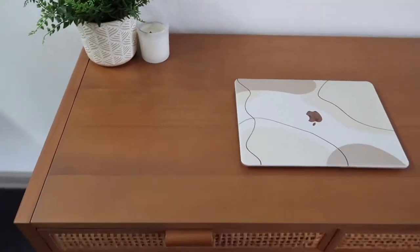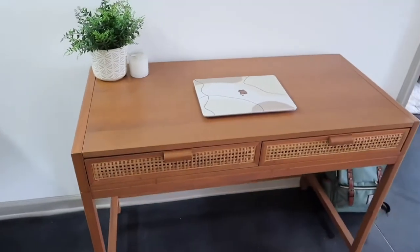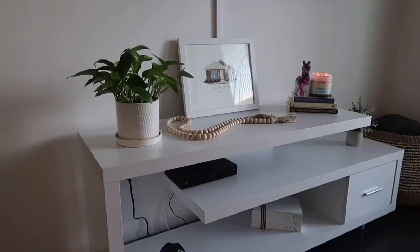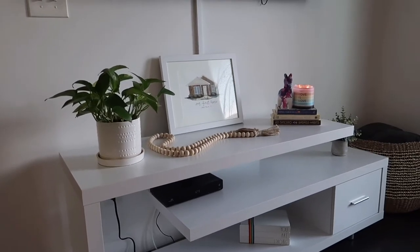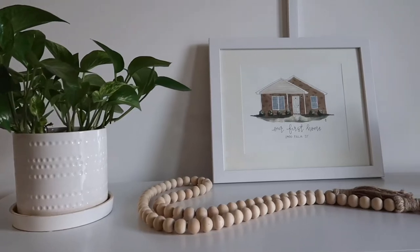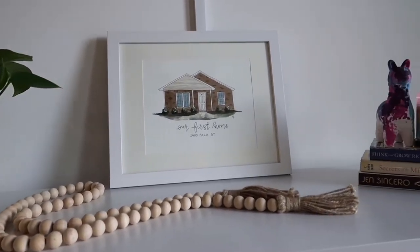Here's my desk — I purchased that from Target. The plant was purchased at TJ Maxx and the candle was a gift. I did recently get a MacBook about two months ago and it has been amazing and a game changer for sure. This is the entertainment center and I purchased this from Amazon — I definitely wanted to go for the more modern look.